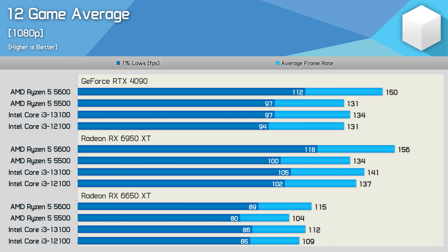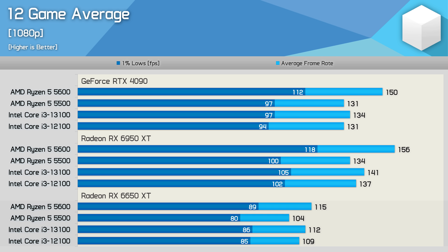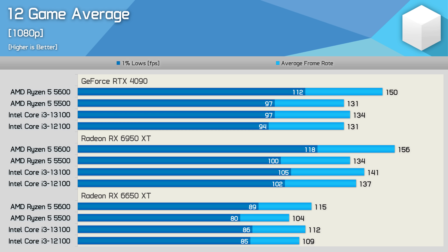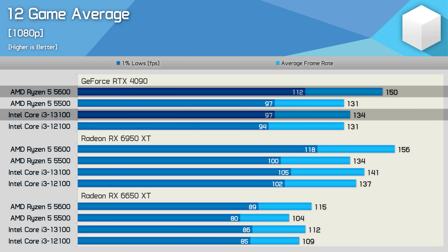Here's the 12-game average. Using the 6650 XT, performance was very similar across all four CPUs due to the GPU bottleneck, with the 5600 on average just 3% faster than the 13100 — within our 5% tie threshold. Largely removing the GPU bottleneck with the 6950 XT sees the 5600 pull ahead of the 13100 by 11% on average, or 12% for 1% lows. We saw similar margins using the GeForce RTX 4090.